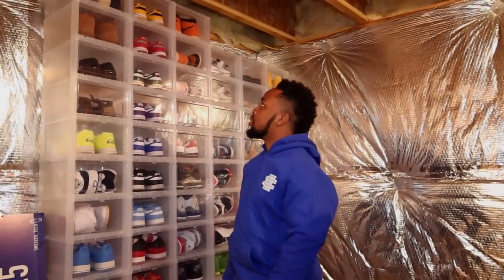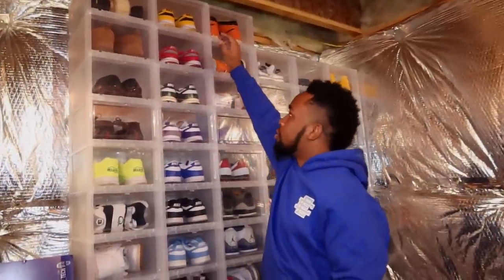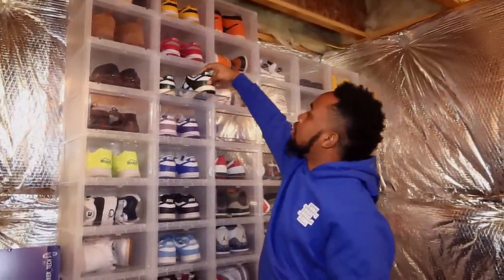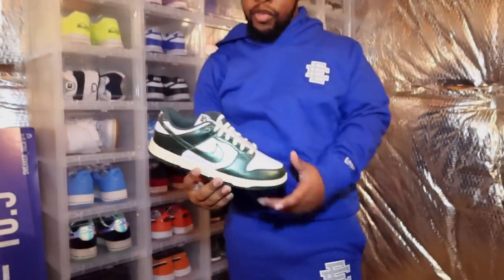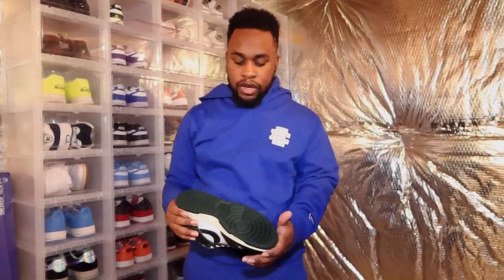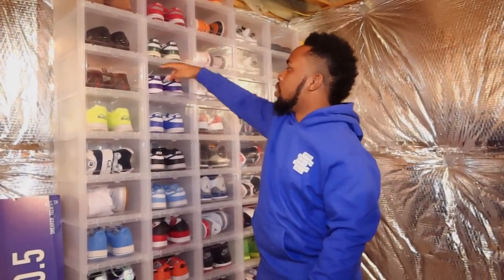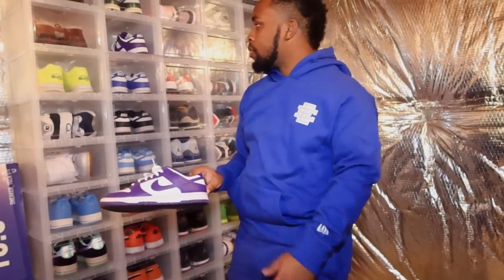The second row is pretty much where I keep my Dunks, organized nicely. I got the Golden Rods and the UNLVs. These ones are a little special to me — I bought these from Bow, shout out to my guy Bow. I've always wanted this shoe, it's very expensive, and I still haven't worn them yet so I think I might have to sell it. I love this shoe but the Women's Olive Dunks are like a cheaper alternative, so I might just get that instead.